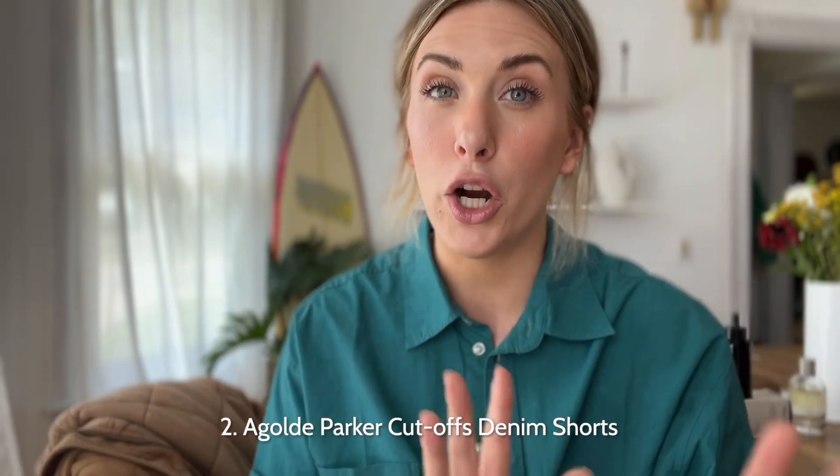If you want more than just jeans — because summer's kind of hot — Agolde makes such good shorts. You've probably seen everyone on our team rave about the Parker vintage cutoff shorts. It's just one of the best classic cutoffs, and again it's a sustainable pair. They just get better with every wash, they have that raw hem, and I have a couple pairs — a black wash and a couple different blue washes. They're probably my favorite, most-reached-for pair of all summers combined.